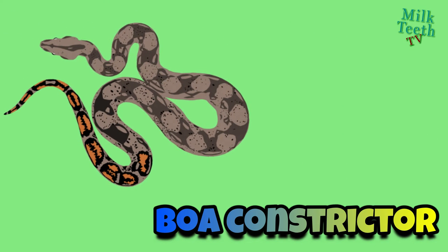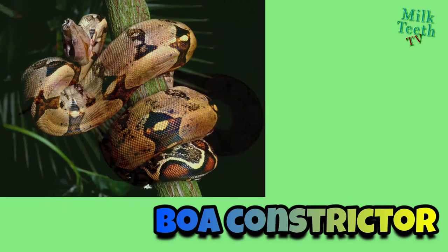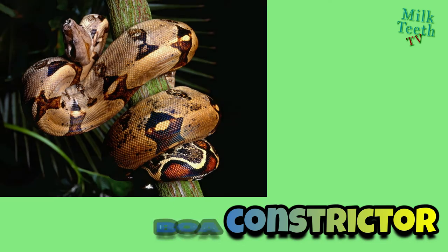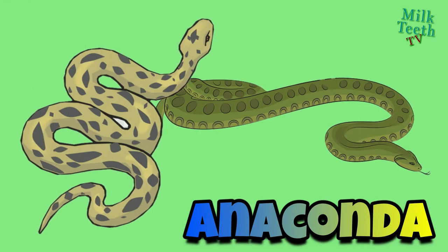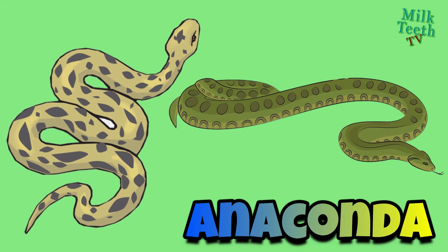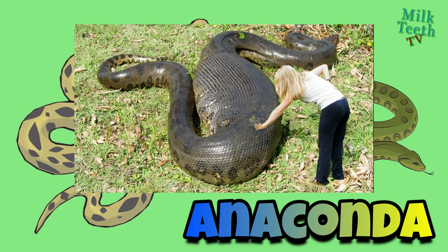Boa, also known as a red-tailed boa: it is a large non-venomous snake that is usually kept in captivity. Anaconda: it is the heaviest and one of the longest known extant snake species. Like all boas, it is a non-venomous constrictor.